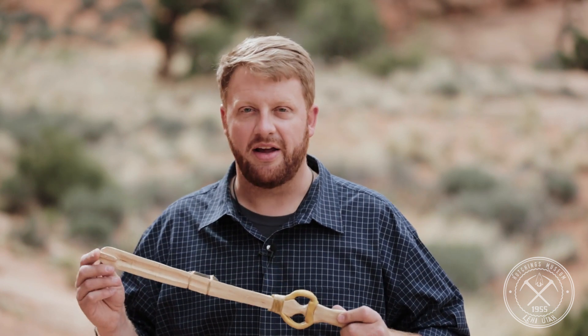The other interesting thing about this weapon is that every race, every group of people had a version of this — North America, South America, Africa, Asia, Europe, Australia, all the islands of the world. We found it everywhere.